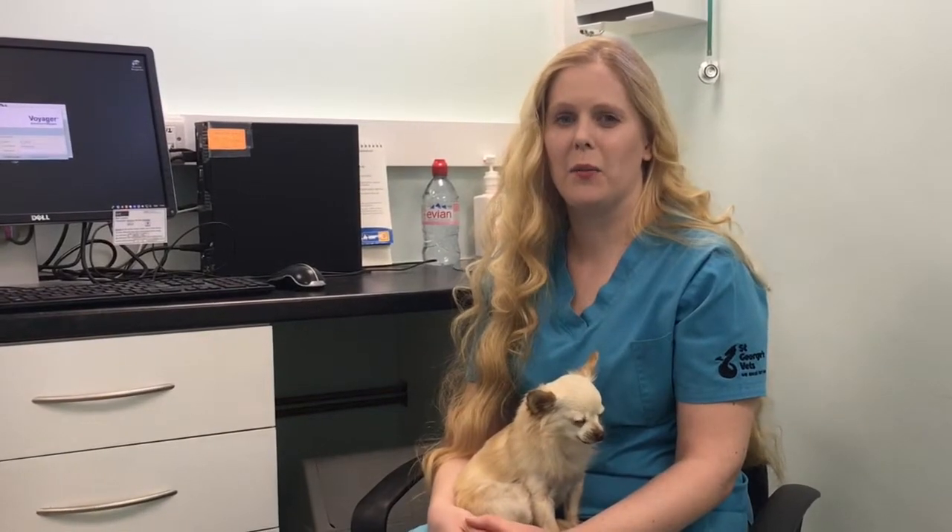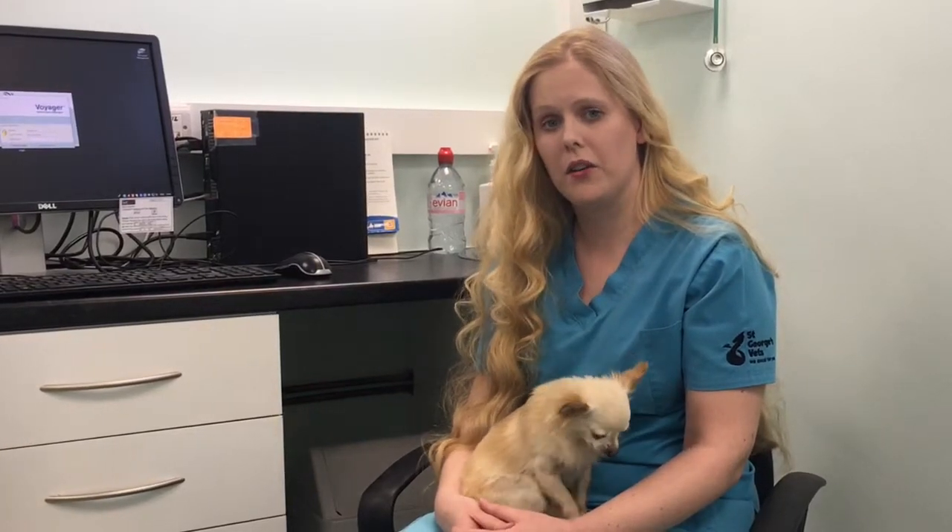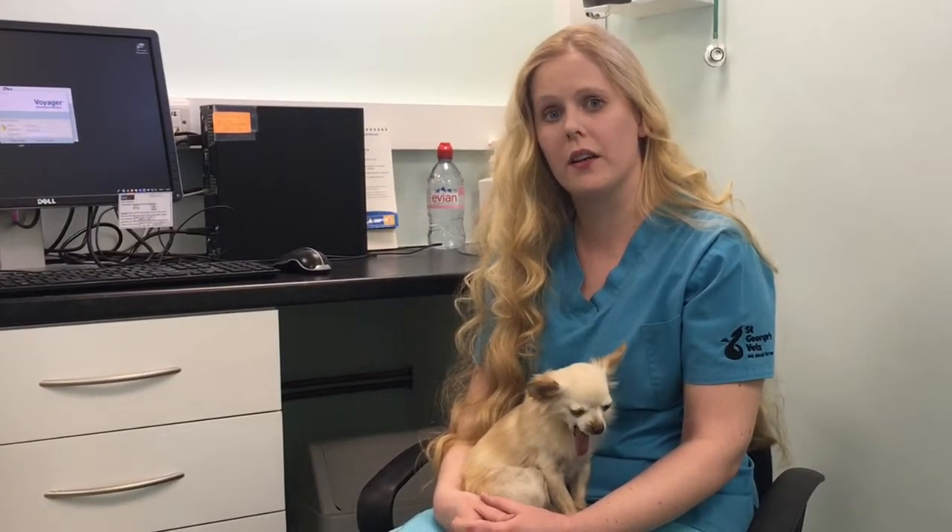Hi, I'm Natalie. I'm telling you today about a new procedure we're doing here, laparoscopic bitch spays. This is keyhole surgery. It's an alternative to the normal spay procedure that you can have for your female dogs.